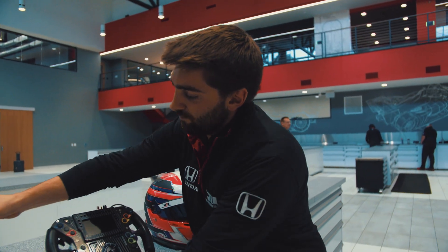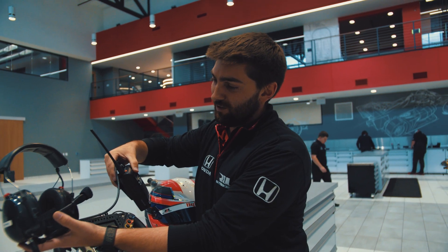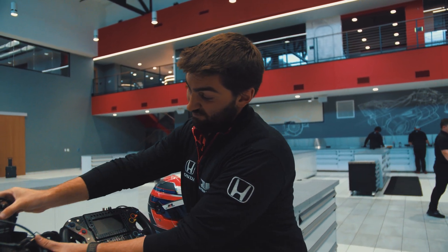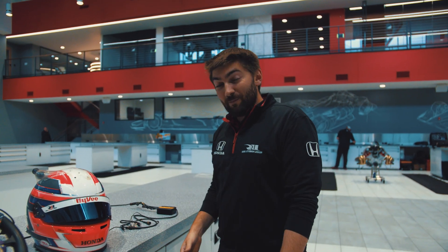We also have one of our spotter radios here — just something standard, same as what we saw on the timing stand: a headset with the radio. Pretty basic system for a very complicated car.